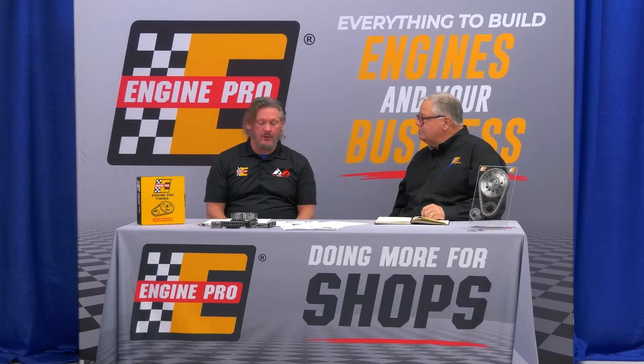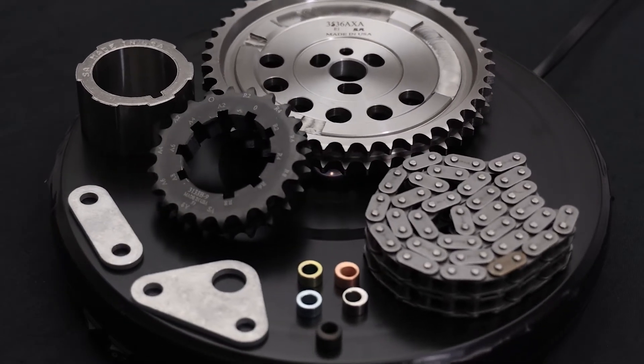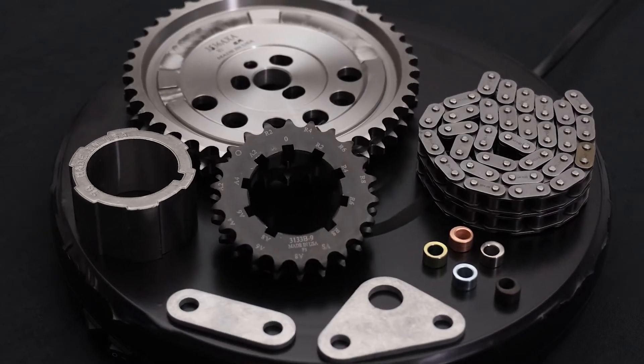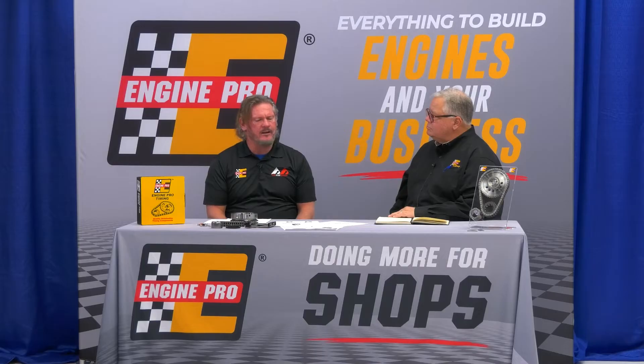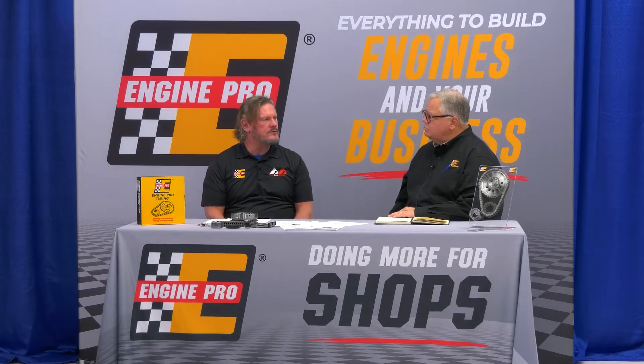EnginePro's been in the timing business for over 20 years. We offer top quality components designed and engineered right here in the U.S., but we also utilize top quality manufacturers globally. We pride ourselves on making as much of the product here in the States as we can, but we also recognize that in a global economy there are some really high quality manufacturers globally that we've been able to tap into and use as well.